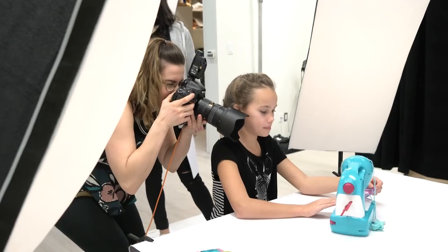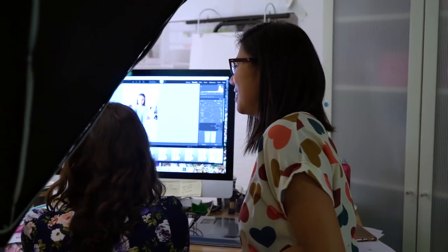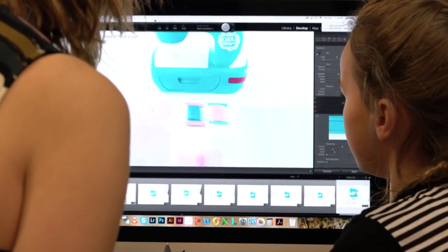I studied fashion design in university. I wasn't sure that I wanted to be a fashion designer, but I always knew that I enjoyed making things.